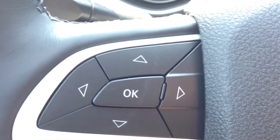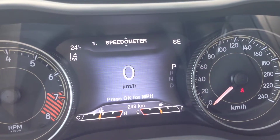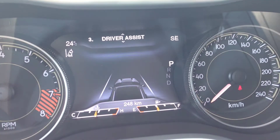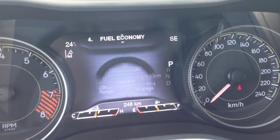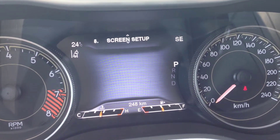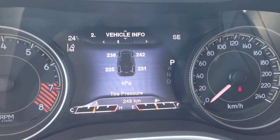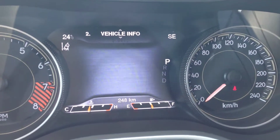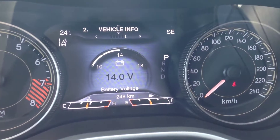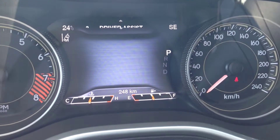These arrows are for this seven-inch screen. You can navigate through the system: speedometer, vehicle info, driver assist, fuel economy, trip info, audio, message center, and screen setup. For example, in the vehicle info menu, we have tire pressure, coolant temperature, transmission temperature, oil temperature, oil life, and battery voltage. Really nice peace of mind — you'll always know what's going on in the vehicle, so you won't have to worry about breakdowns.